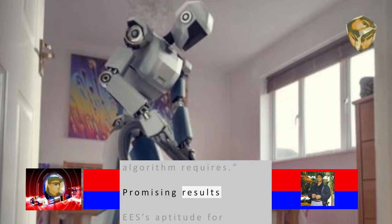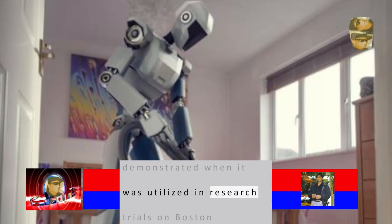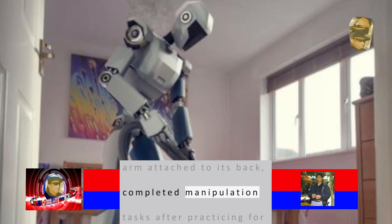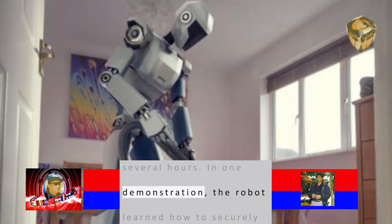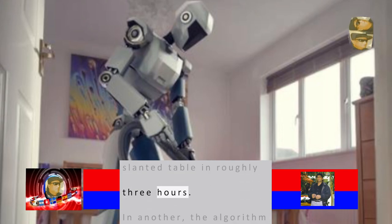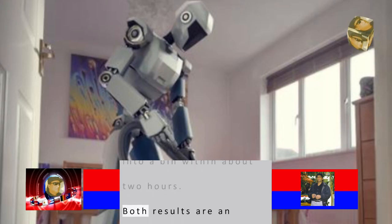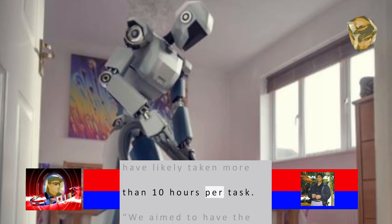ESS's aptitude for efficient learning was demonstrated when it was utilized in research trials on Boston Dynamics' Spot quadruped at the AI Institute. The robot, which had an arm attached to its back, completed manipulation tasks after practicing for several hours. In one demonstration, the robot learned how to securely place a ball and ring on a slanted table in roughly three hours. In another, the algorithm guided the machine to improve its sweeping of toys into a bin within about two hours. Both results are an upgrade from previous frameworks, which would have likely taken more than 10 hours per task.